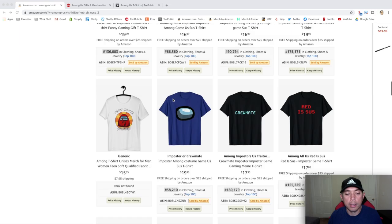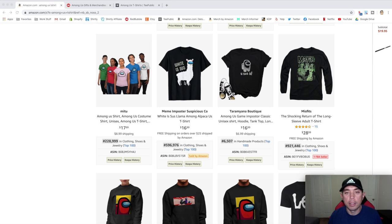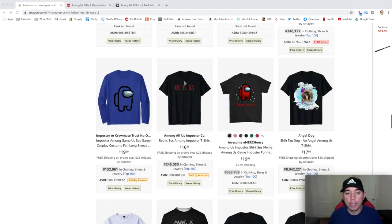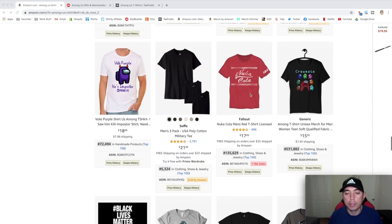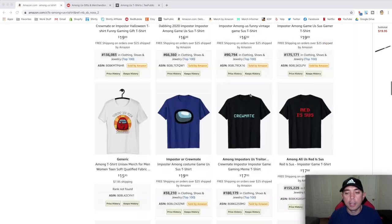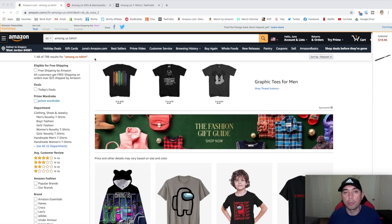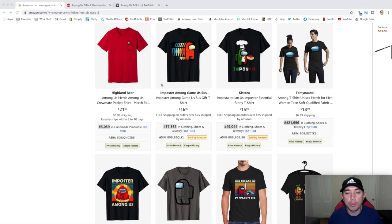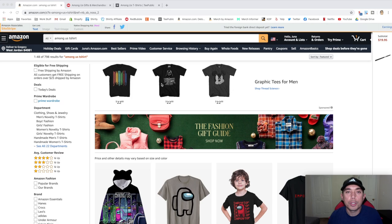You can see crewmate or imposter designs, and some people are mashing those up with different themes. One popular phrase is 'red is sus' — the red crewmate is suspect to be the imposter, so that's a thing they say in the game. There are 798 results on Amazon, probably more by now. That's great for people who want to buy this for Christmas or as a gift — lots of choices.